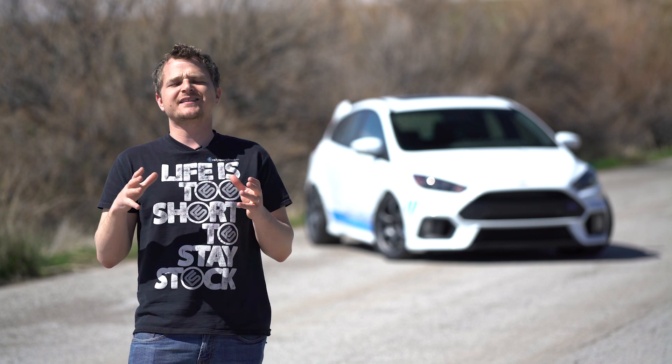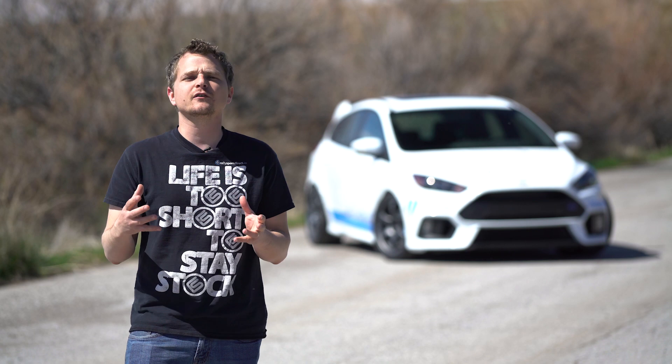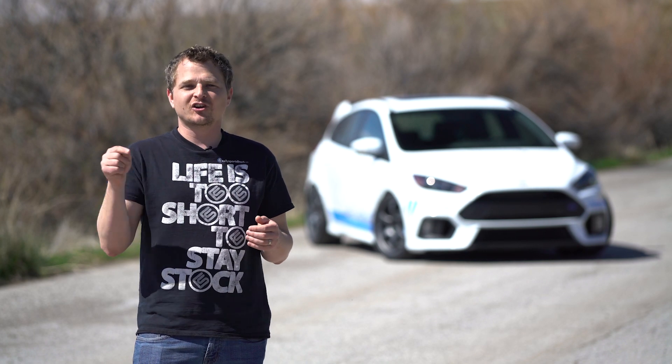Another thing we've been really excited about is every Saturday we've been hosting a Cars and Coffee at our shop. We've had tons of cool cars show up, people really seem to be liking it, and it's growing every single weekend. Check it out.